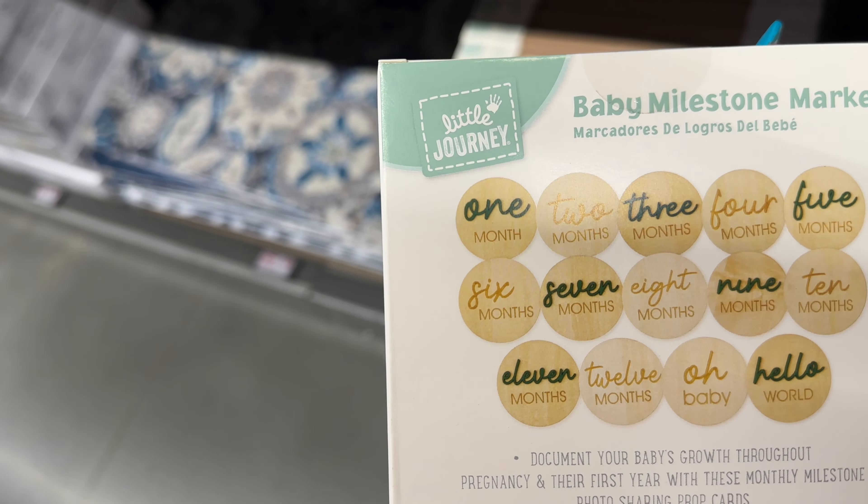The rustic carved wood candle smells so good — it's tobacco leaf and oak in an acorn shape. There's also a spice cinnamon pumpkin scent. This one smells really good too, but I prefer the tobacco leaf and oak. These are $20.